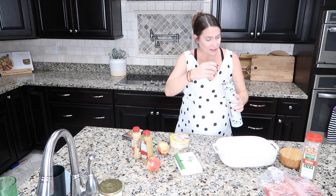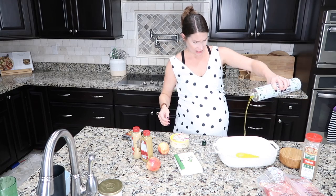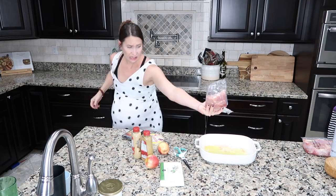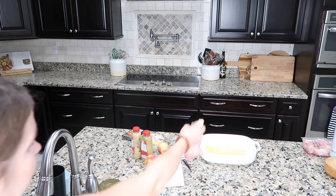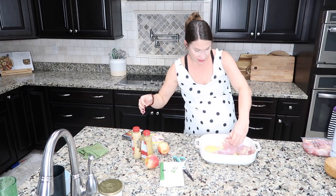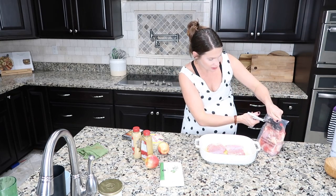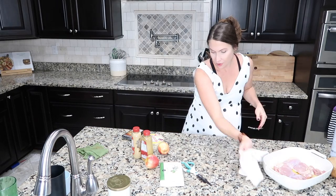First thing I'm going to do is coat the bottom of the pan in oil. That looks good. I hope we like this because this is a lot. Plop the chicken in there. What's up with Costco lately — two chicken thighs in one package? Let me drain this.